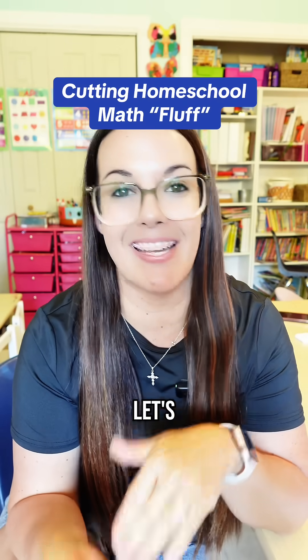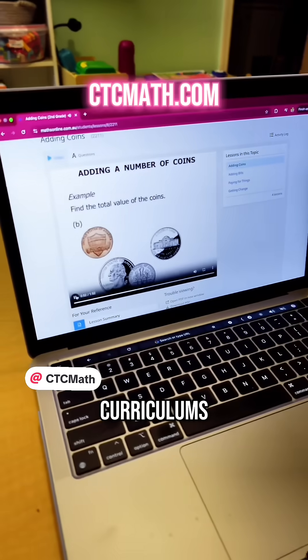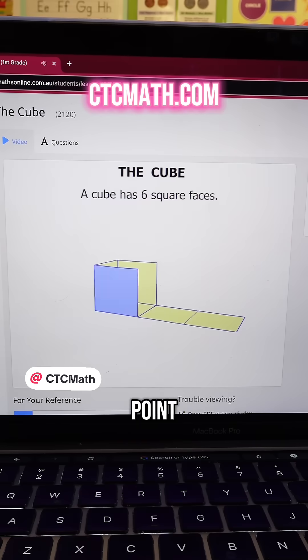My kids are like, just give it to me straight. Let's get to the point and let's get on with it. CTC Math is one of the few math curriculums that cuts out this fluff and just teaches straight to the point.